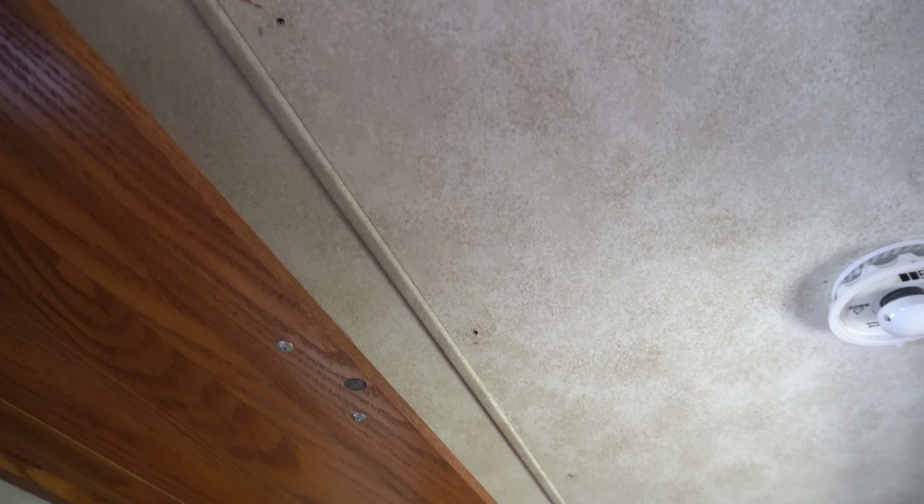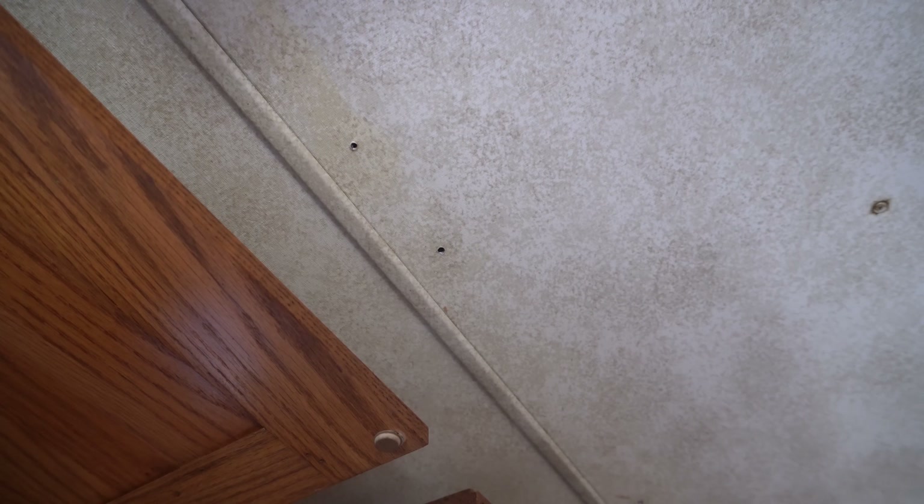I'm so over hole filling, so let's do that first. Just a few holes — these holes are from where the trim used to be.